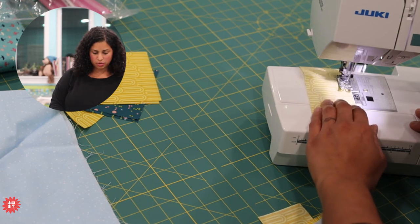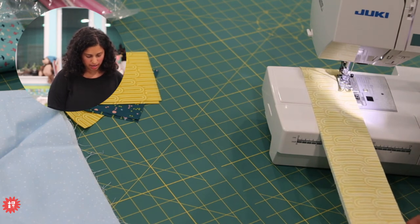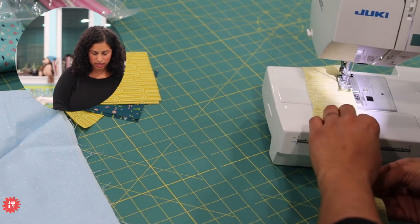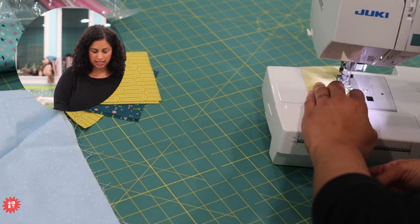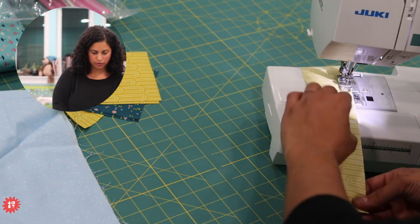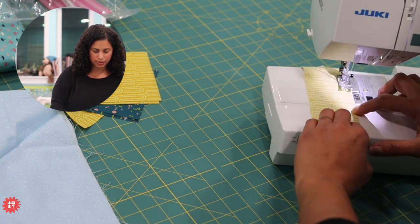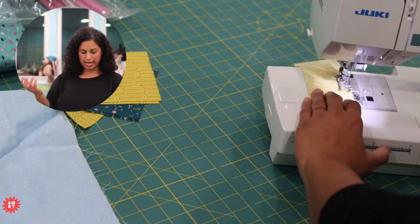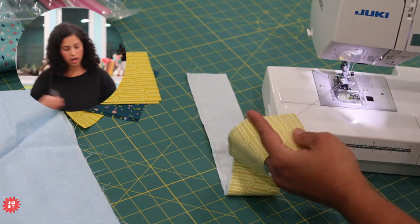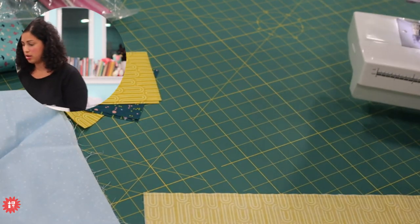I'm going to stitch down this seam, give it a good press to set my stitches, and then press it to the dark side. Since I'm sewing this to a light blue fabric - we established that the yellow was the light next to the darker teal print - you'll see what happens: the yellow, because it's now being sewn next to the light blue fabric, actually plays as the dark in this fabric combination. It's amazing to see how colors and fabrics look based on which fabric they're worked next to.